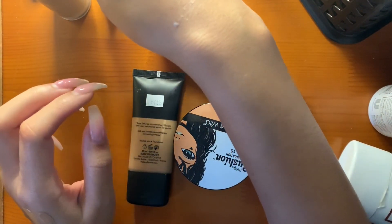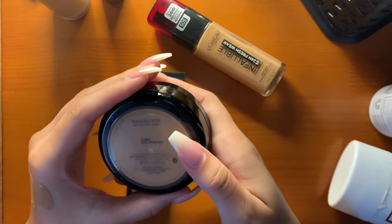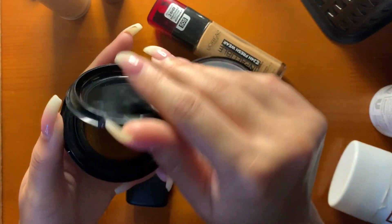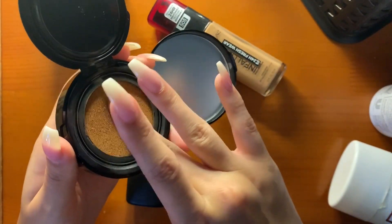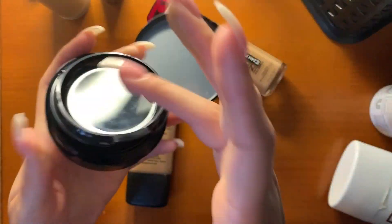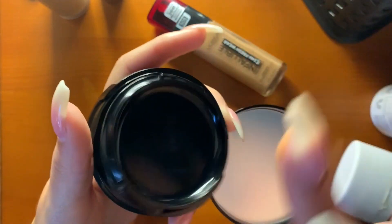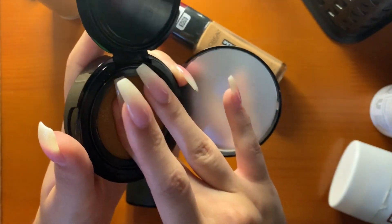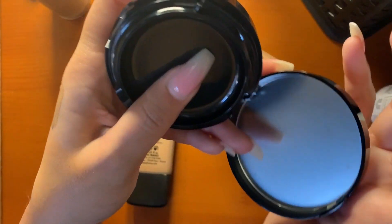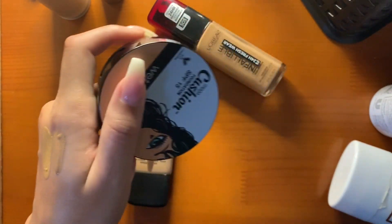This is the Wet n' Wild Mega Cushion Foundation with SPF 15 in the shade Honey Beige. I got this on sale for like $20. I just pounce my beauty blender in here — it's a very beautiful foundation with great coverage. I would say full coverage, but I don't ever build it up to be very full. It's very easy, looks like skin, doesn't make me look cakey or creasy. I love it.